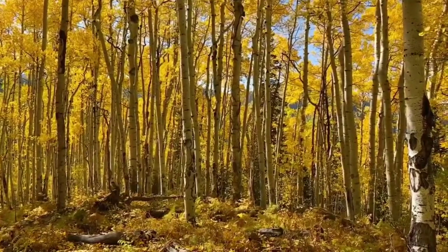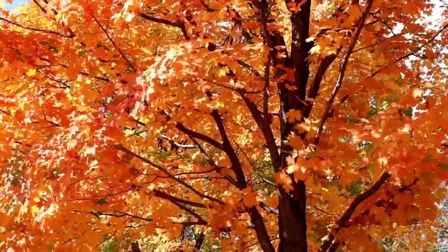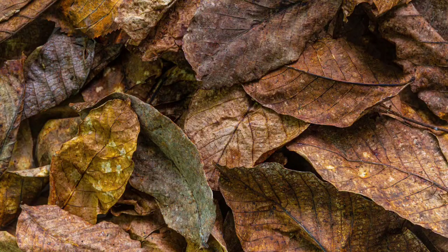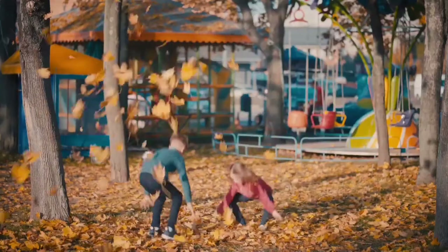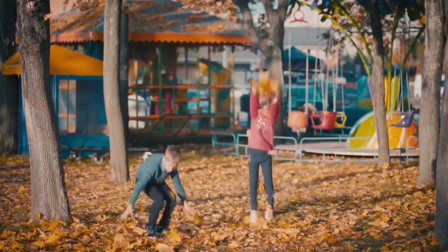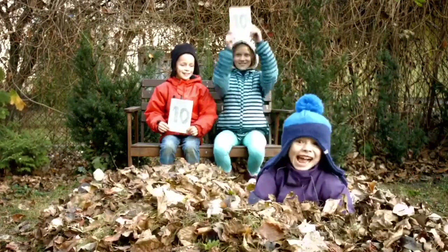beautiful shades of yellow, orange, red, and eventually brown. Gusty winds will bring those beautiful leaves for us to find everywhere. Not only are leaves pretty to look at, they can be fun too. You can play with them and even jump in them. But did you know that you could create things with leaves?